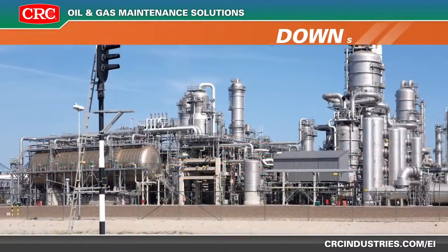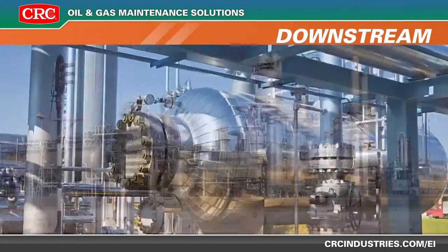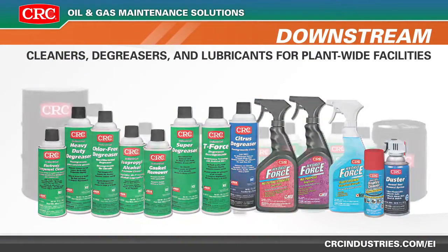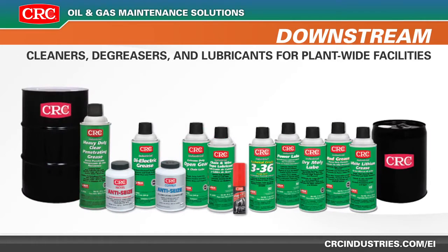Specific MRO maintenance chemical needs will vary by plant size and area of refinery operation. However, CRC has a variety of cleaner, degreaser, and lubricant options for plant-wide facilities maintenance.